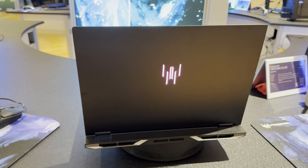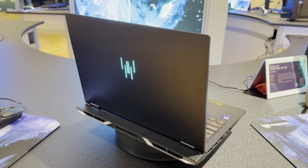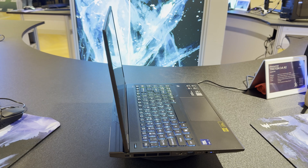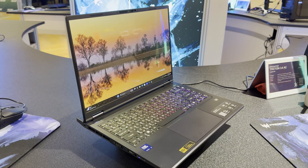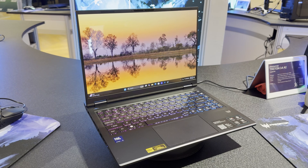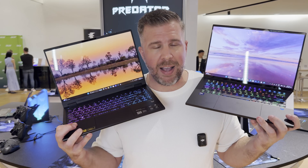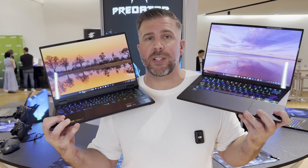If I were choosing between these two, I'd go for the higher-performance Neo 14 — but that's because I want maximum performance in a laptop. If you just browse, watch Netflix, have an unlimited budget, and want enough performance to game, the Triton 14 should deliver good enough gaming performance in the vast majority of games while sporting extra premium features.